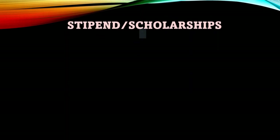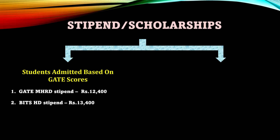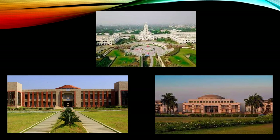The stipend you receive is based on the mode of admission. If you are admitted via GATE, you will get two stipends per month: the GATE stipend of ₹12,400 per month and the BITS stipend of ₹13,400 per month. If you are admitted via your BITS HD test score, you will be eligible for only the BITS stipend of ₹13,400 per month. In this category, even if you have qualified GATE, you will not receive the GATE stipend because your admission is based on your BITS HD score, not your GATE score.